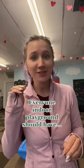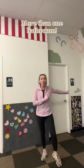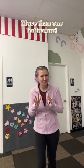I've owned an indoor playground for almost three years, and these are things that I think every indoor playground should have. More than one bathroom — I think that one's pretty self-explanatory.